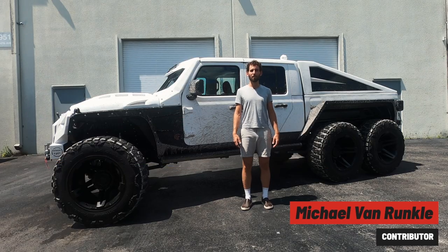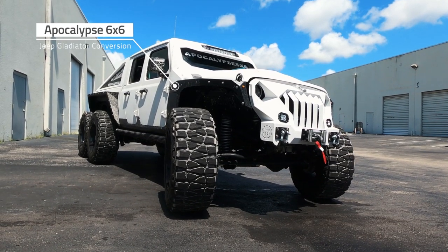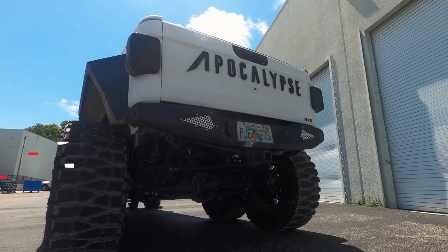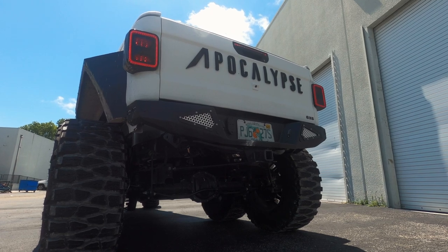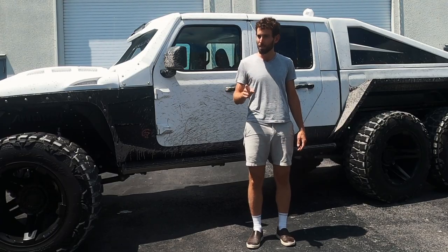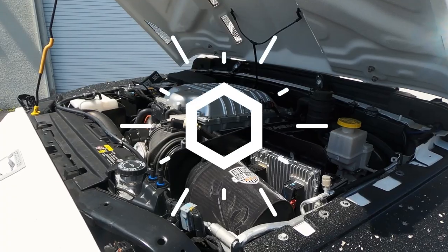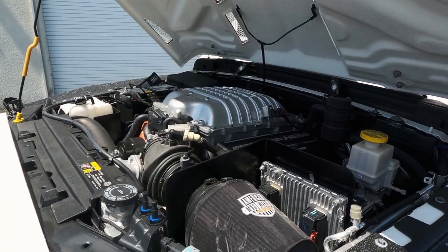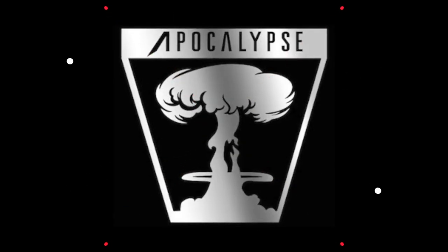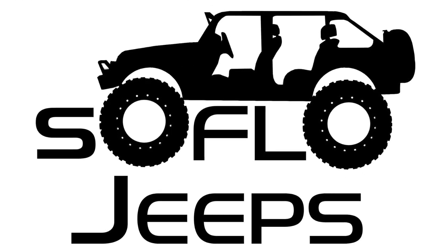Michael Van Roenkel here for hotcars.com, in Fort Lauderdale, Florida, with this insane Jeep-faced Apocalypse 6x6. You might have seen one of these recently on Jay Leno's Garage, but Jay only got to drive the Corvette LS3 version. This one has a 750 horsepower Hellcat Hemi. It'll run you $150,000 to $200,000 from a company called Apocalypse 6x6, sort of in partnership with SoFlo Jeeps here in Fort Lauderdale.